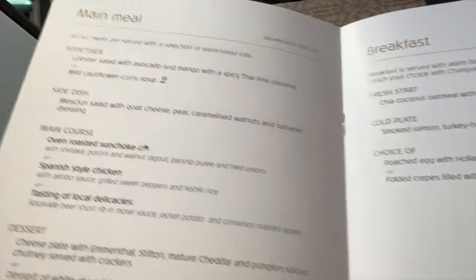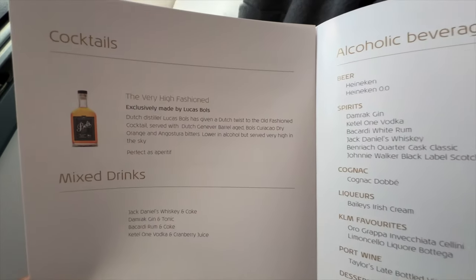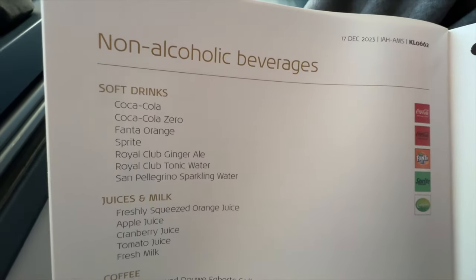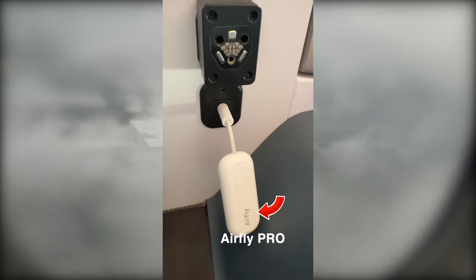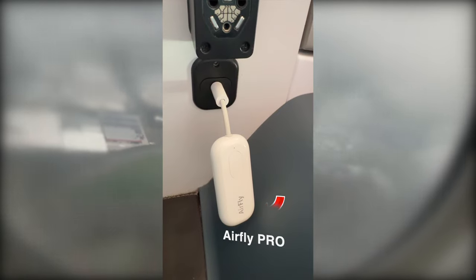With KLM, you're given menus as soon as you board and sit in your seat, so you have time to choose what you want to eat or drink. There was a variety, especially the alcohol and drinks, but I don't drink when I'm flying so I skipped that and went for the non-alcoholic options. By the way, the Airfly Pro works seamlessly — get the Pro version, not the regular one.